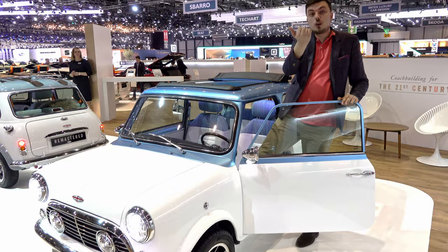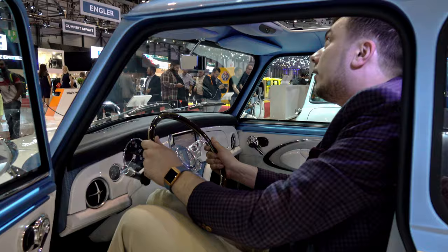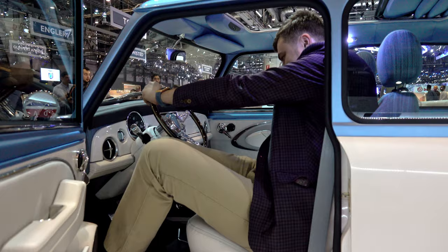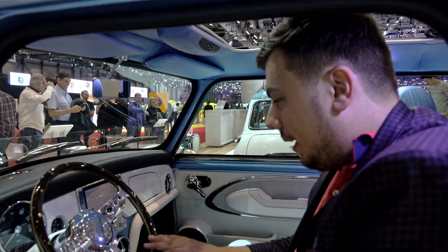Now I'm going to try to see if I fit in it — let's see. Yeah, it's a bit tight. It has a sunroof so I guess I can try... no, no, I can't get past the steering wheel unfortunately.